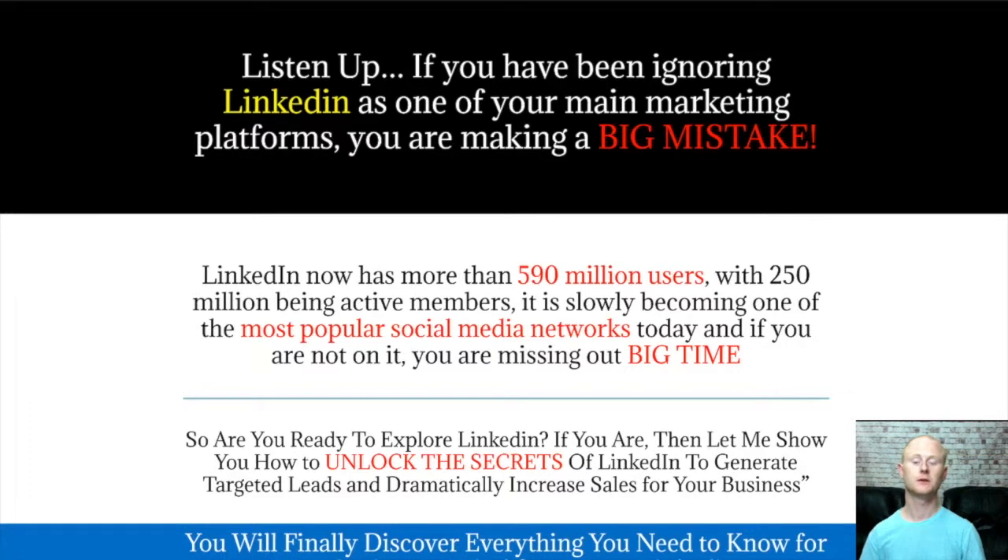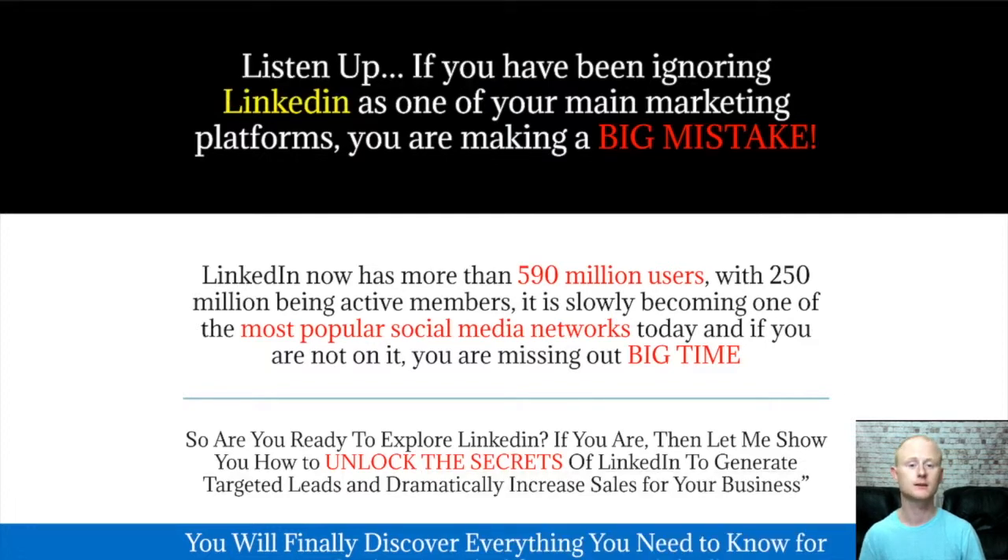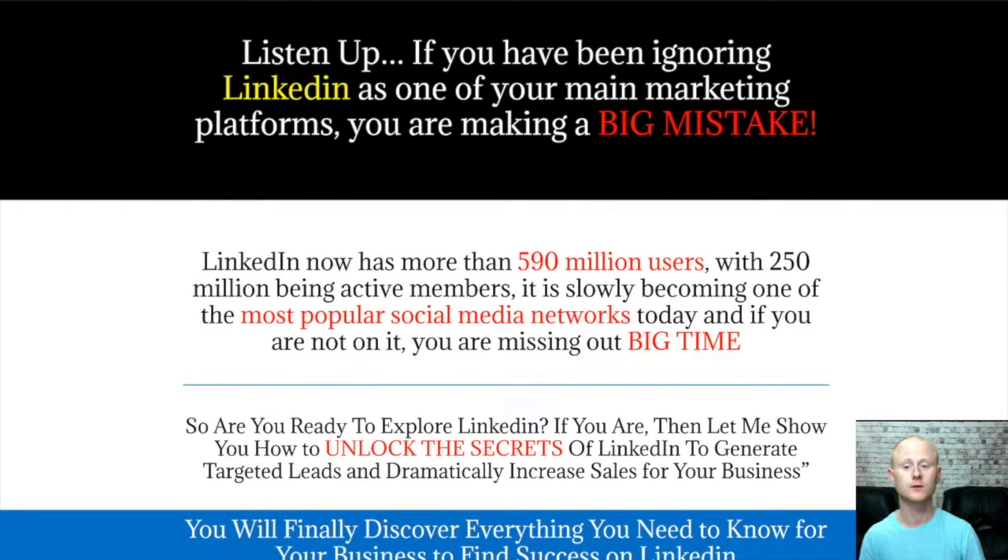Hi there, it's Stan with Gossage at BestBonusKing.com. LinkedIn Revival is going to show you why you shouldn't be ignoring LinkedIn as one of your main marketing platforms. If you want to explore LinkedIn and unlock all of the hidden secrets that will let you generate a load of highly targeted leads and dramatically increase your sales, you need LinkedIn Revival.